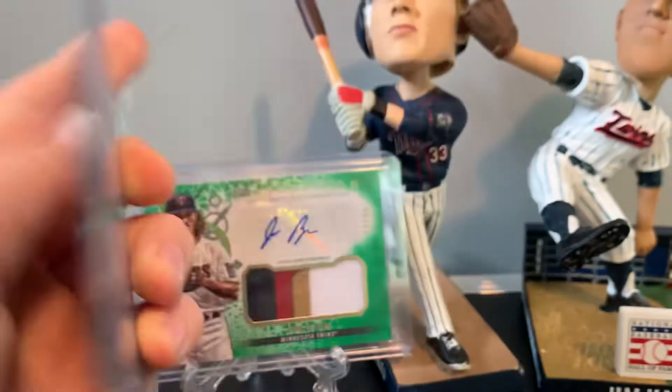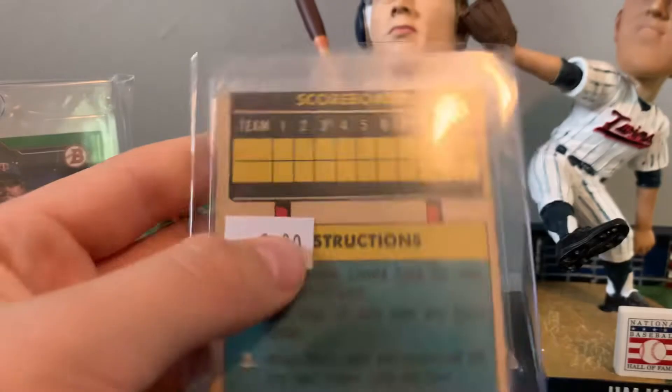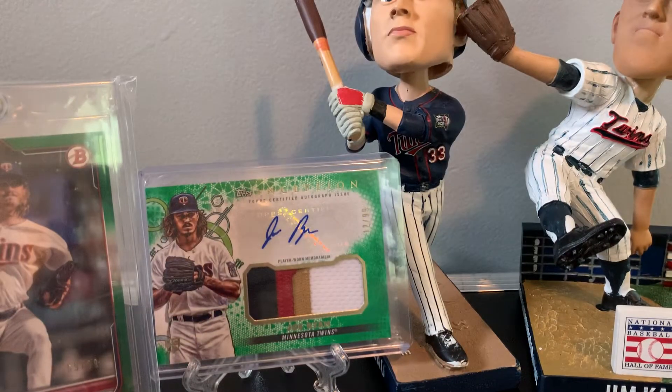And then there's a nice Harmon Killebrew scratch-off for three dollars. Like, I paid seven dollars total. He cut me a deal because I spent like 30 minutes going through that box.